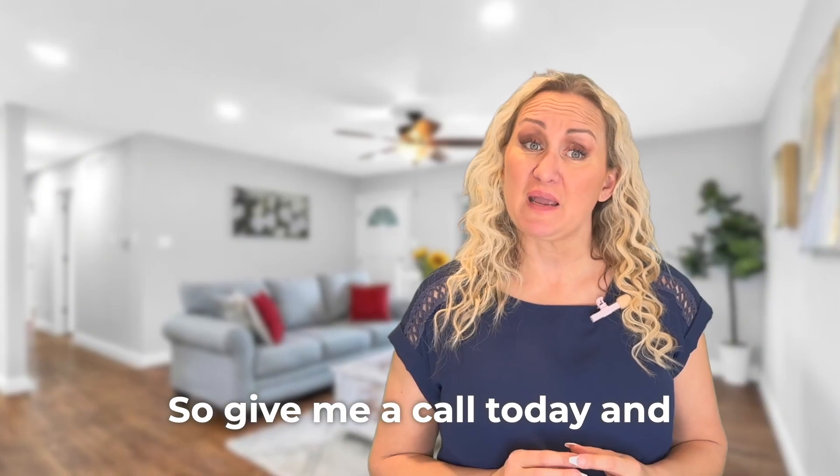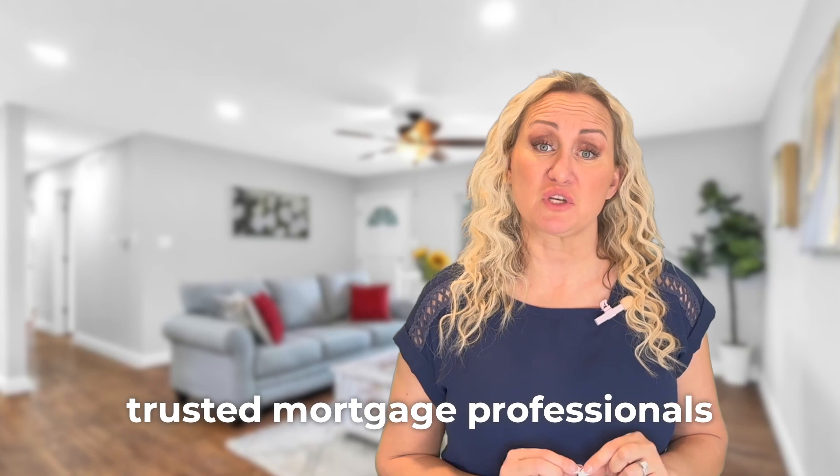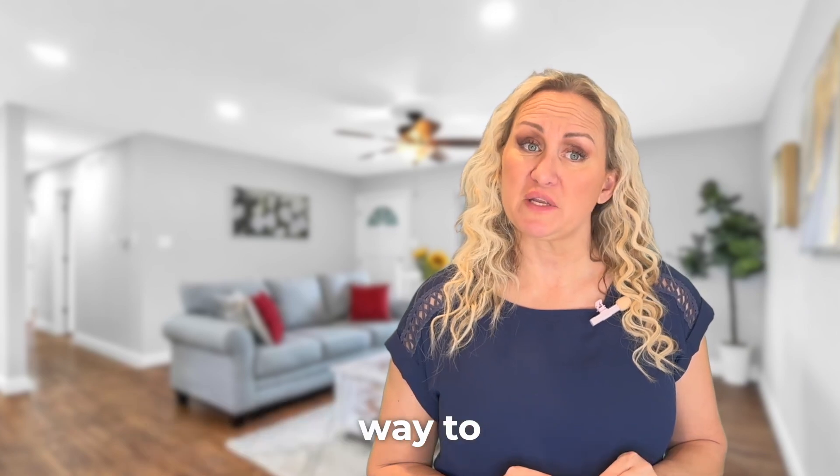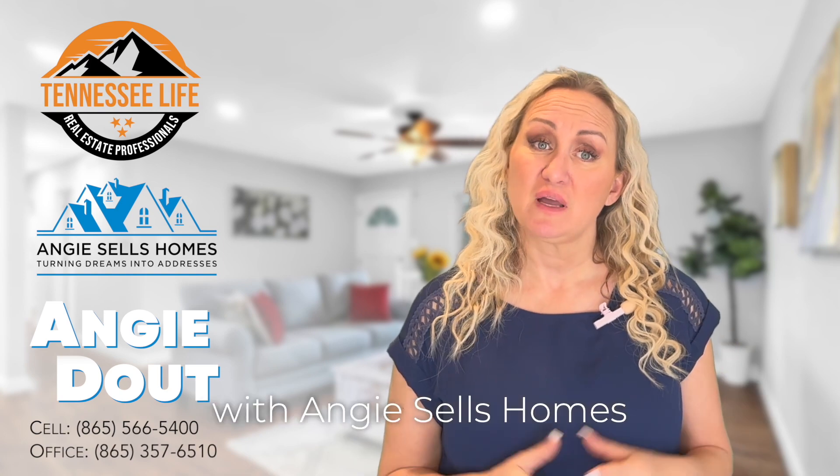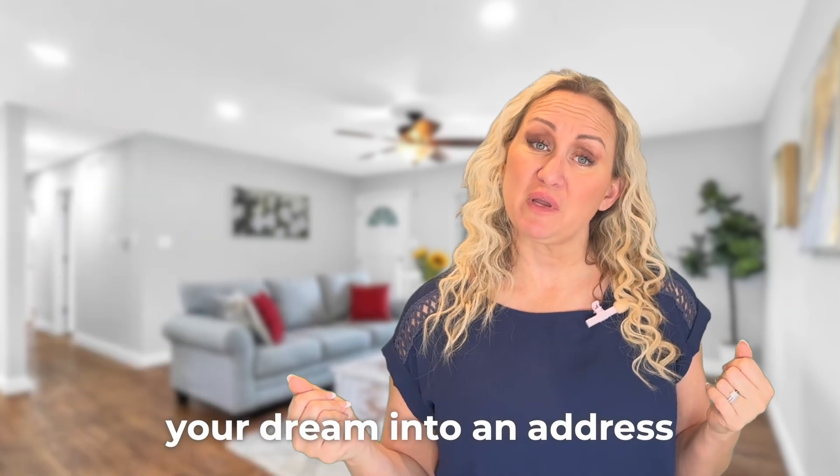Give me a call today and I'll refer you to one of my trusted mortgage professionals so we can get you well on your way to homeownership. I'm Angie Dopp with Angie Sells Homes. Give me a call and I'll turn your dream into an address.